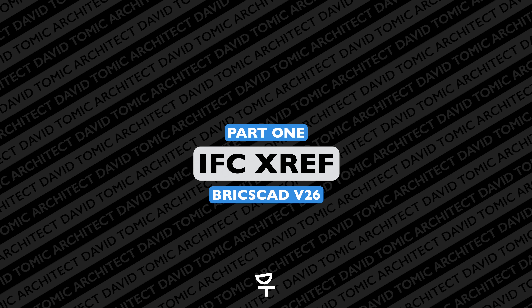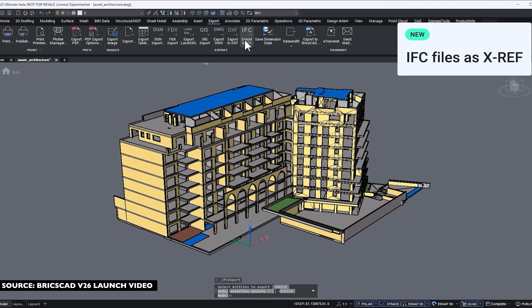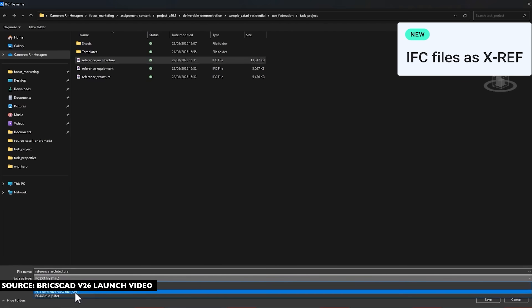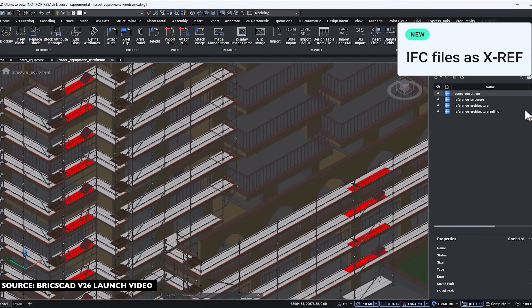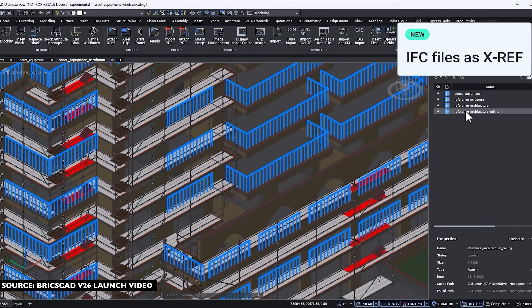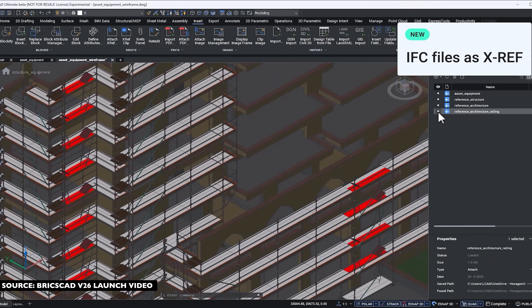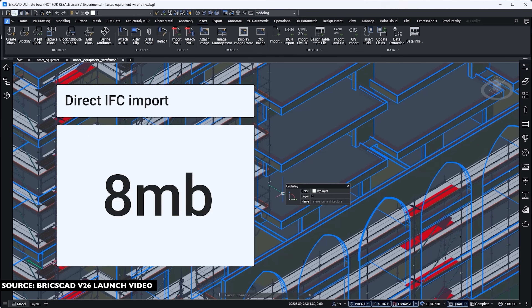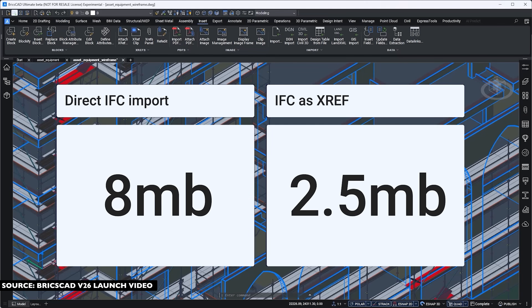In no particular order, I'm going to start with IFC XREF. This doesn't seem like a huge deal, but IFC XREF is an awesome addition in BricsCAD v26. It means we can bring in IFC files from structural engineers, civil engineers, or whoever we're collaborating with, and import them as a simple overlay rather than bringing the whole file into our project — reducing file sizes by up to a quarter, as they're promising.